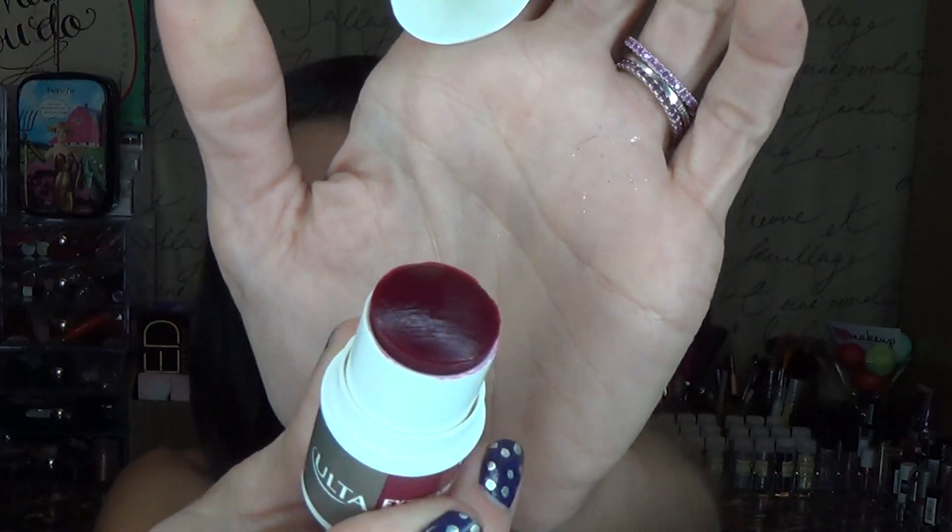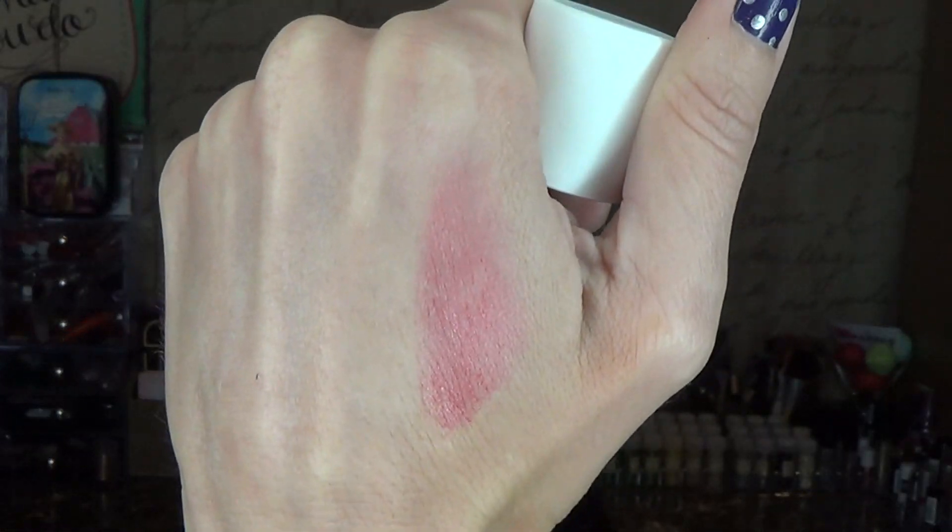The first thing I got was the Ulta Extreme Wear Cheek Stain in the shade Desire. It looks kind of scary, but it's actually pretty sheer when you put it on. To be honest, I haven't really used this product or the next one I'm going to show you — I just haven't gotten a chance to yet.